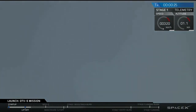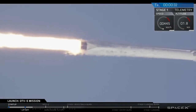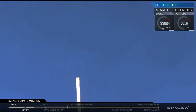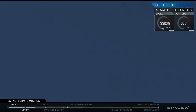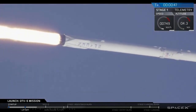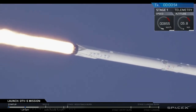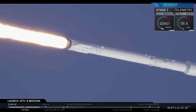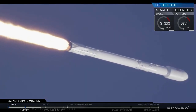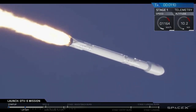Stage 1 propulsion is nominal. Power and telemetry nominal. We've had successful liftoff of the Falcon 9. Look closely, we're about to move through supersonic. You may actually see the vapor cone that forms in the shockwave if we're lucky.